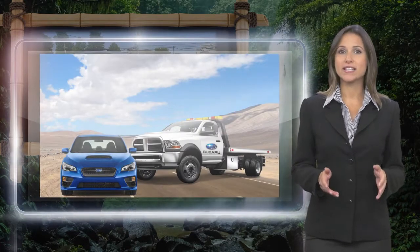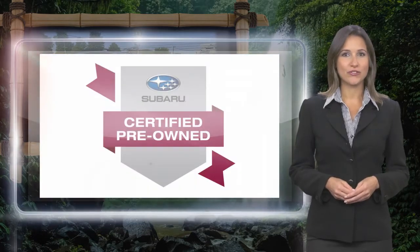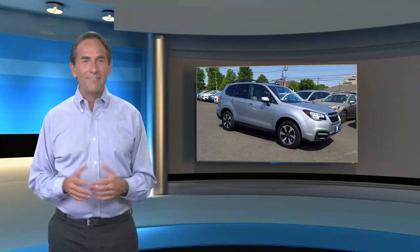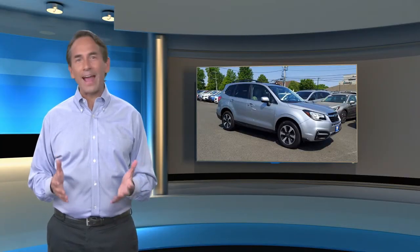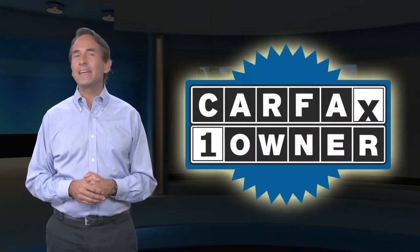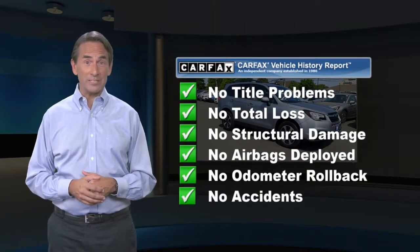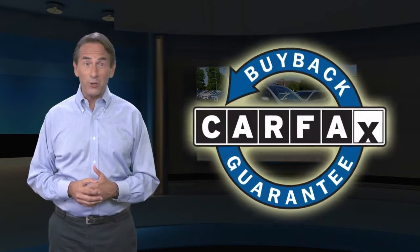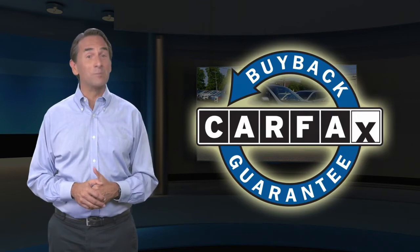Subaru Certified Pre-Owned Vehicles, ready for new adventures. Feel confident in this Carfax Verified, one-owner vehicle with a Carfax Vehicle History Report. Find this complimentary Carfax Vehicle History Report online or contact the dealership. This vehicle qualifies for the Carfax Buyback Guarantee.